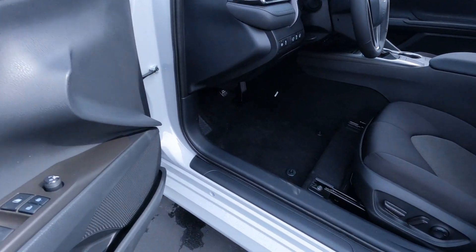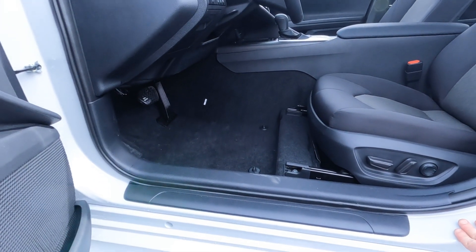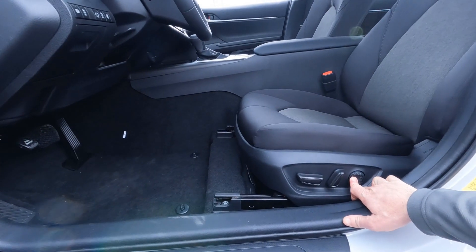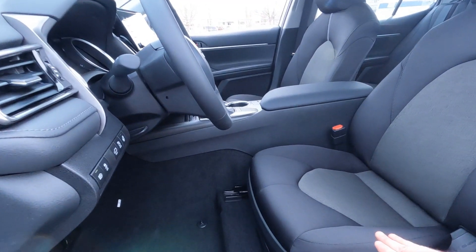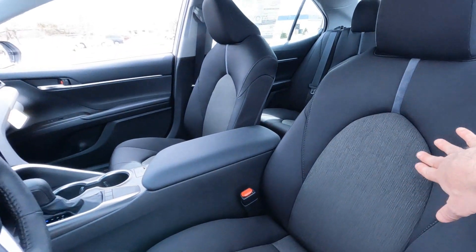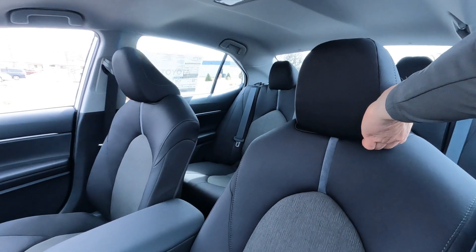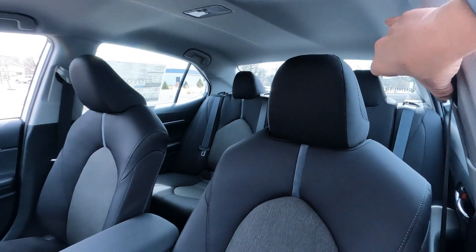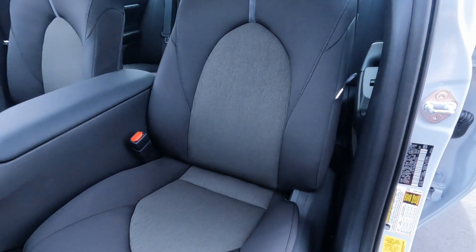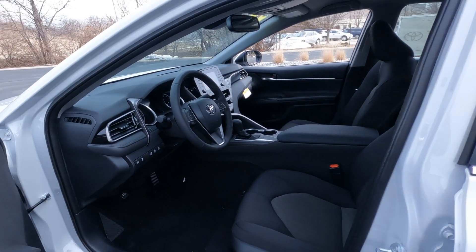The threshold does have a threshold protector standard, so this area doesn't get scratched up. On this LE edition, we've got the power driver's seat with power lumbar support. All LE trims come with a cloth interior — kind of dark on the outside and then a light gray patterned inside with that suede Toyota racing stripe down the center. Height-adjustable headrest, height-adjustable seat belts, and airbags built right into the seats so they move forward and backward as you move the seat. Best position all the time.